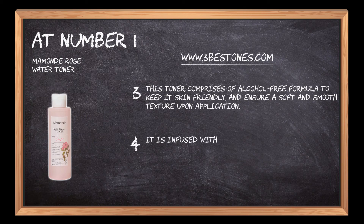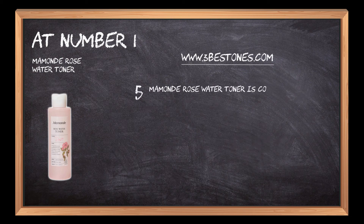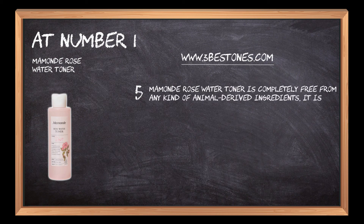It is infused with 99% real rose water, making it highly refreshing and keeping the skin hydrated and fresh. Momonde Rose Water Toner is completely free from any kind of animal derived ingredients — it is 100% vegan and is certified vegan friendly.